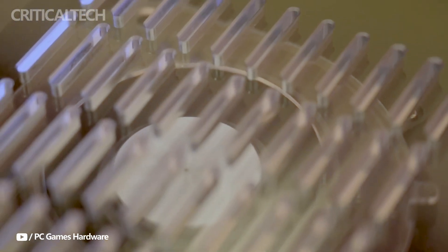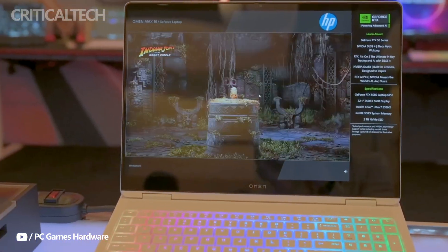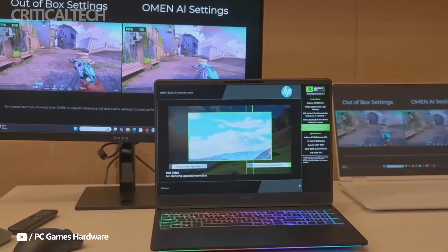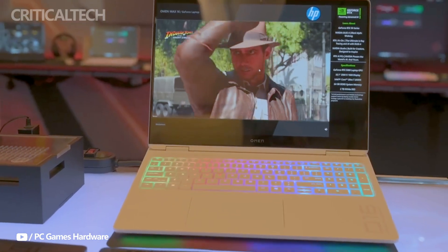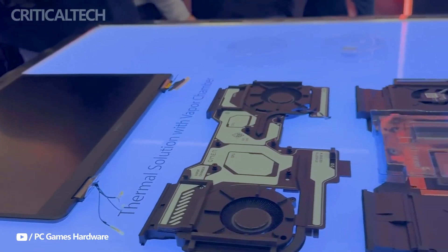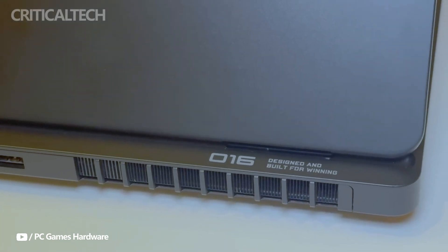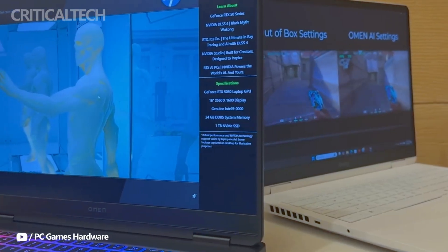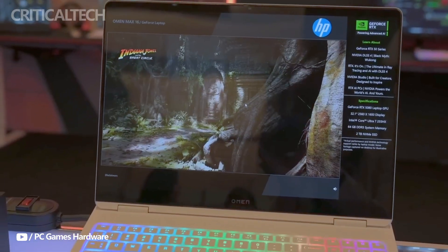Security and convenience are addressed with a full HD infrared camera that supports Windows Hello facial recognition login. Additionally, a physical privacy shutter is included for enhanced security when the camera is not in use. The laptop sports a minimalist design with a black finish, prioritizing performance over flashy aesthetics. However, HP has yet to reveal details about its thickness and weight.